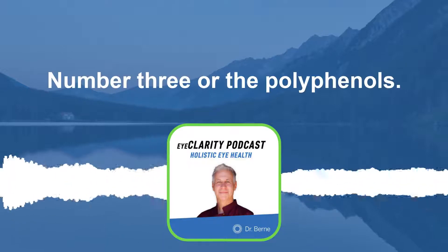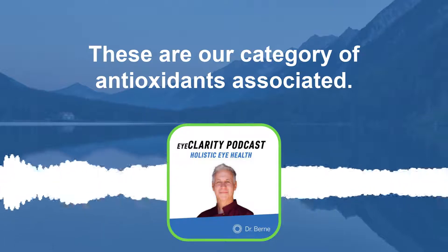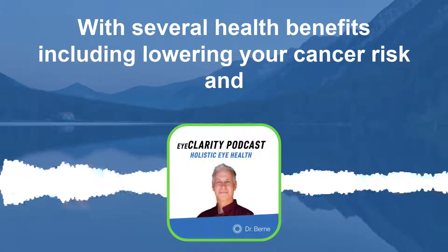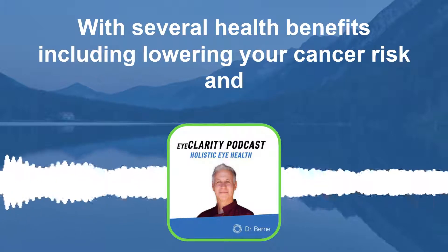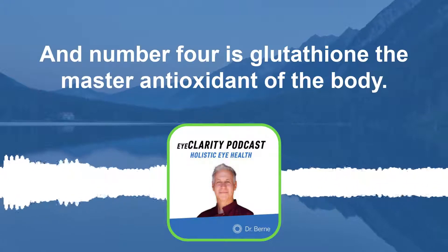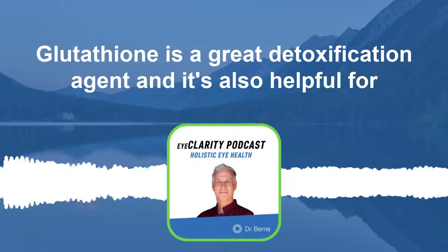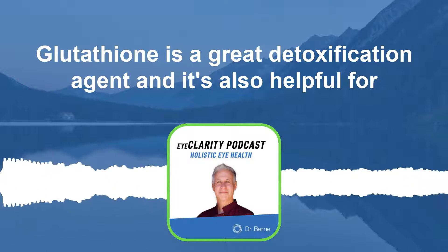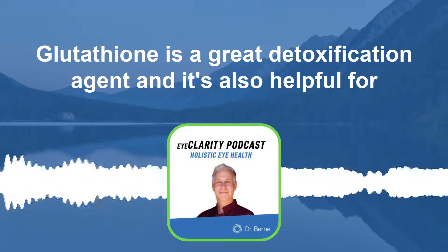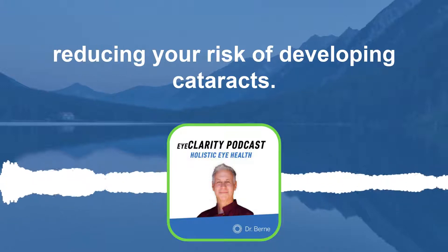Number three are the polyphenols — a category of antioxidants associated with several health benefits, including lowering your cancer risk and supporting cardiovascular health. And number four is glutathione, the master antioxidant of the body. Glutathione is a great detoxification agent and is also helpful for reducing your risk of developing cataracts.